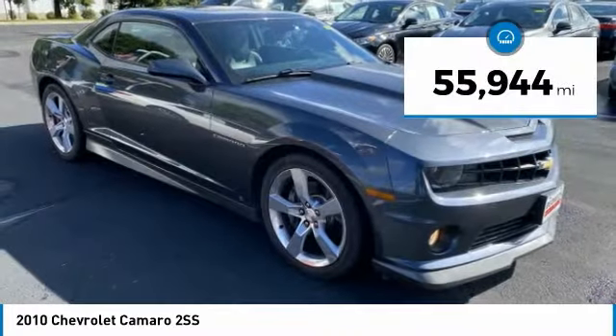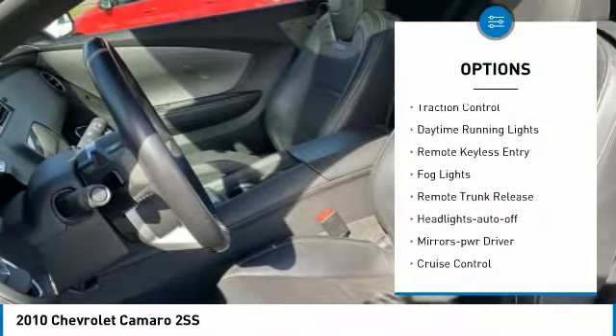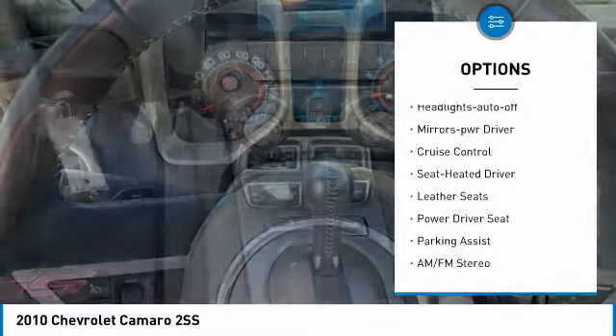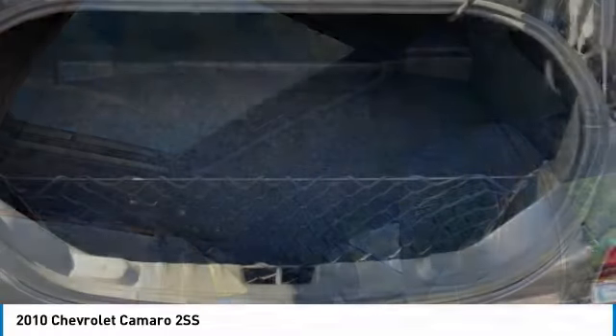This vehicle has less than 60,000 miles. Here are some of this vehicle's great options: aluminum wheels, heated side mirrors, traction control, daytime running lights, remote keyless entry, fog lights, remote trunk release, headlights auto off, mirror memory, and cruise control.